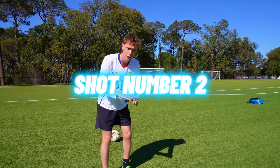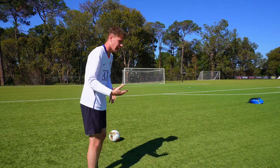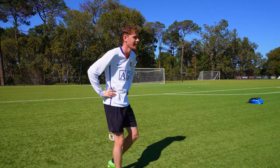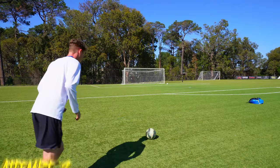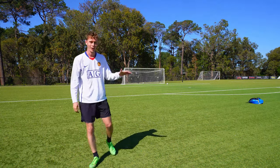For shot number two, a little bit more difficult, we're going to go with a power shot. We've now pushed the ball back another five, ten metres, and all we have to do is absolutely lever it at the goal. I think you know what time it is — time to smash it! Come on. That's not bad.